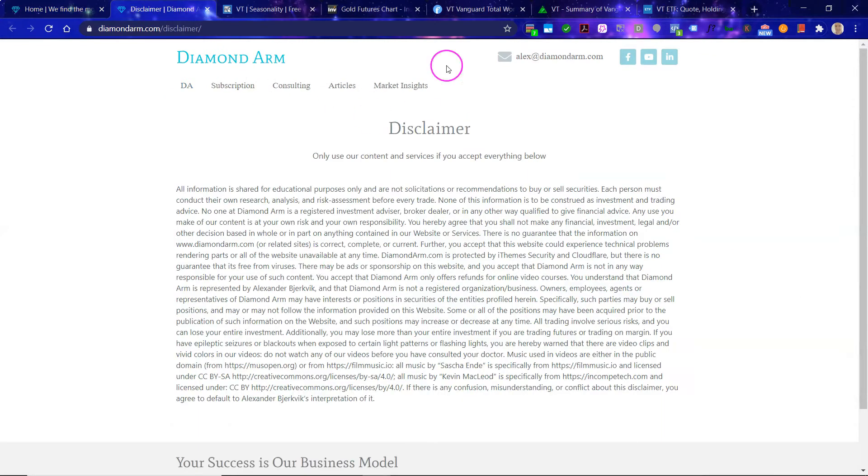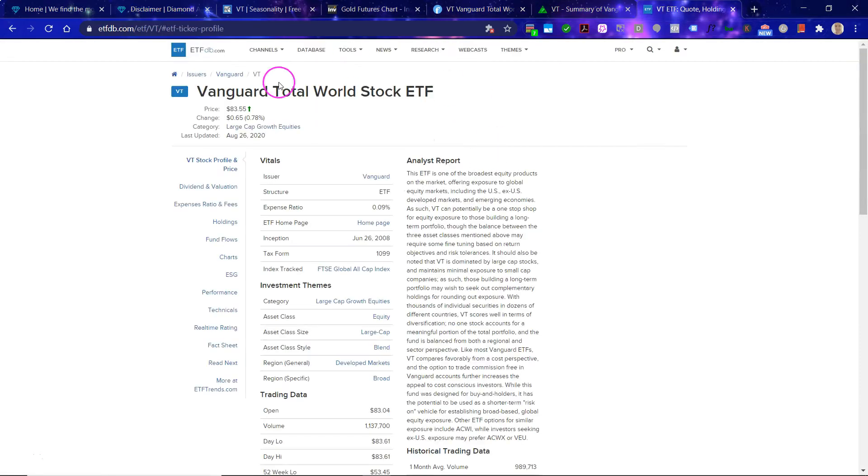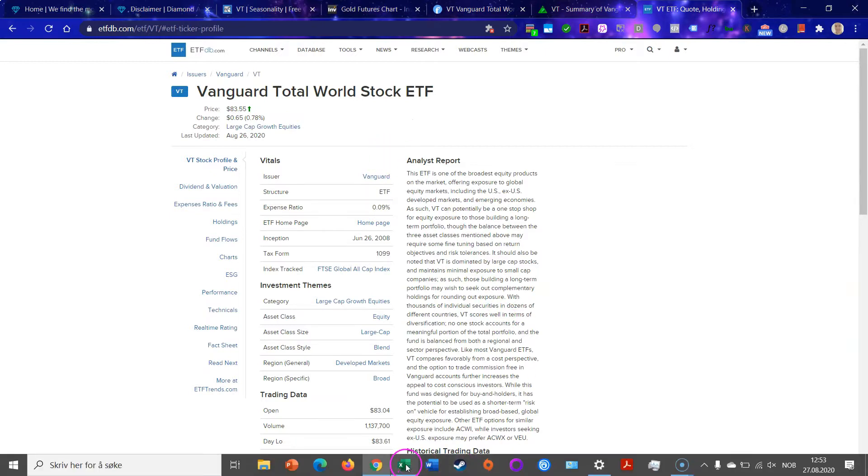Alex from Diamondarm. First off, read this disclaimer carefully. We will get the big picture of the world markets in this video and look at the VT, Vanguard Total World Stock Market ETF.